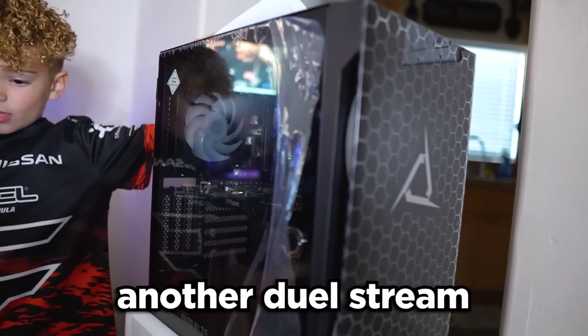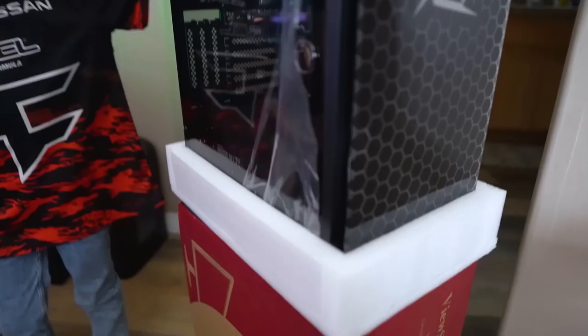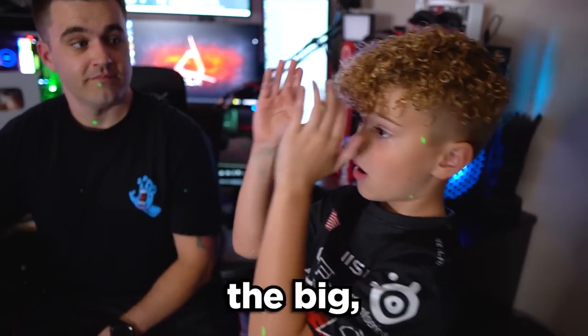This PC over here we haven't set up yet, but this is going to be our fourth PC for another dual stream. We currently have one dual stream PC set up, but we're going to have two dual stream PCs set up. Should be pretty awesome.